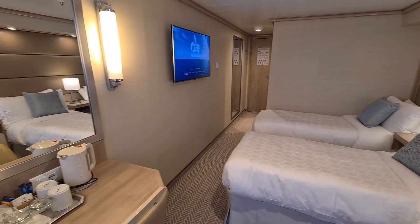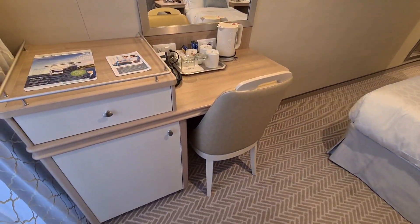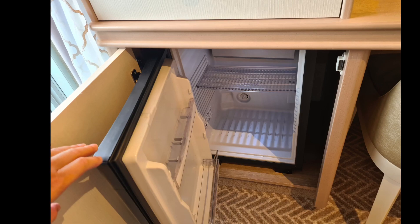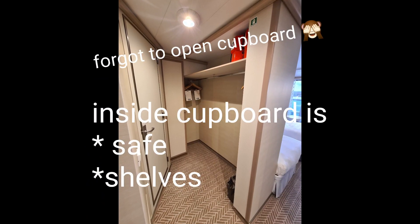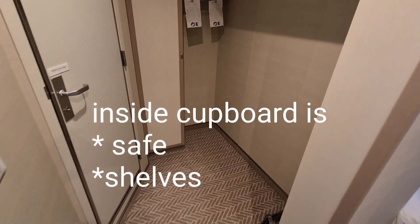Instead of the sofa, in the standard cabin you have a small desk. The hairdryer is not very powerful, so it will take a long time to dry. The design of the Princess cabins is so clever.